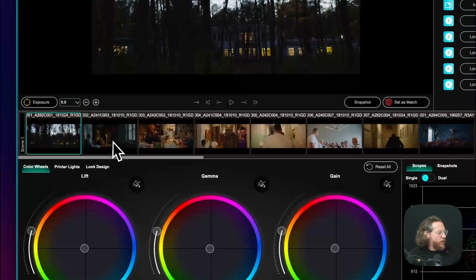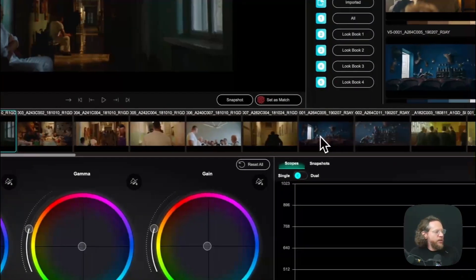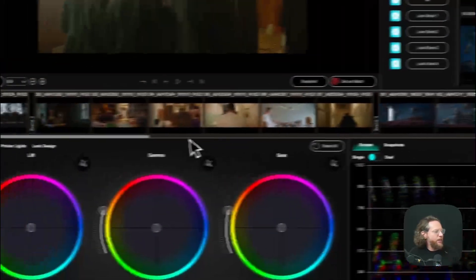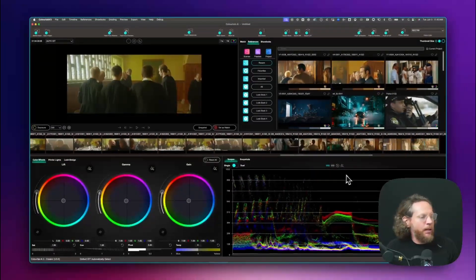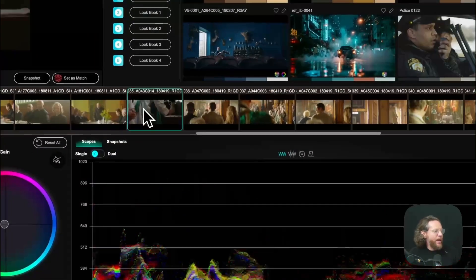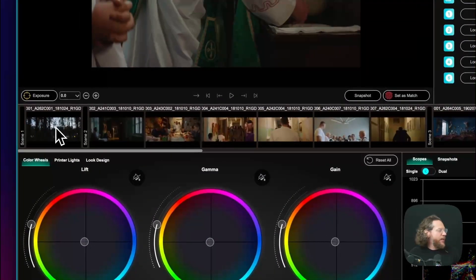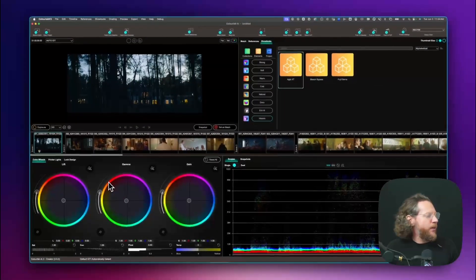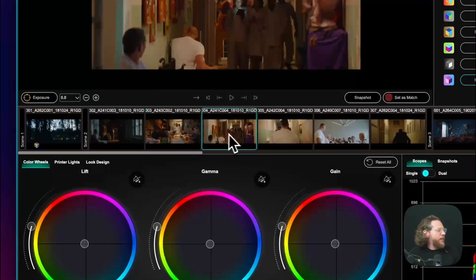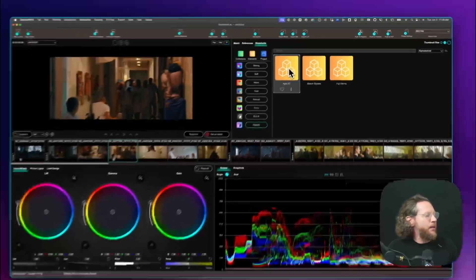First, I'm going to mark my scenes by pressing M to separate them, because I want different looks or references for different scenes. Then I'll go to my show looks and select Historic Agfa. This particular shot is actually pretty fine the way it is. In this next scene I'm going to go and apply this particular show look.